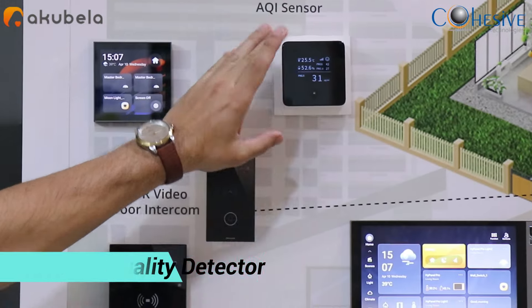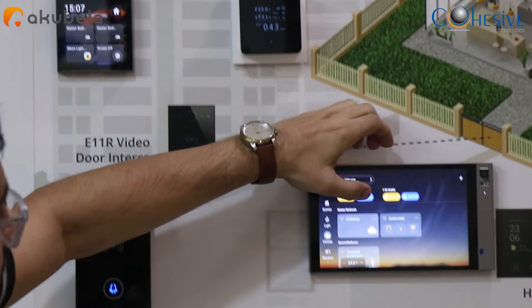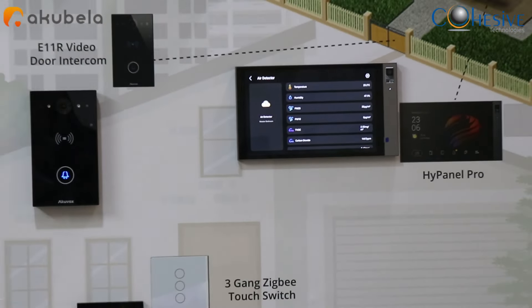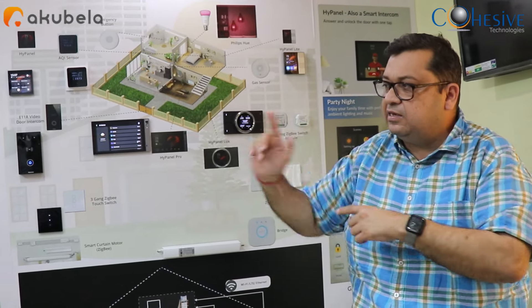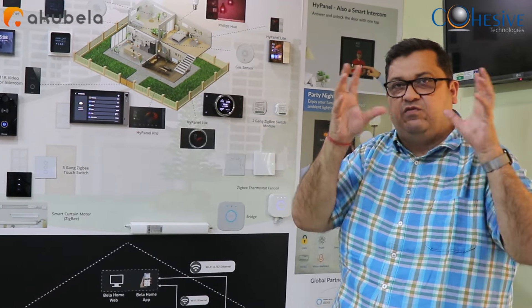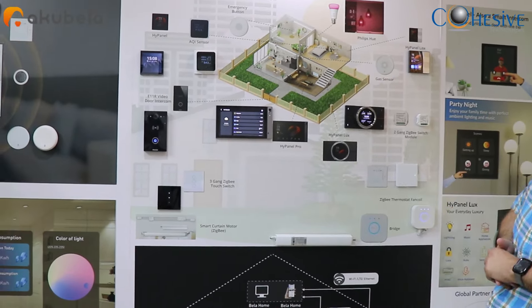The AQI sensor is available on top, and readings from this sensor are available on all panels as well as the mobile app. The use case is important — nowadays pollution is increasing and people are becoming health-conscious. For example, if someone sees that the air quality index on their mobile app is low, or there is high carbon monoxide or carbon dioxide content, they can manage it through the sensor, which can trigger a relay to switch on an air purifier.